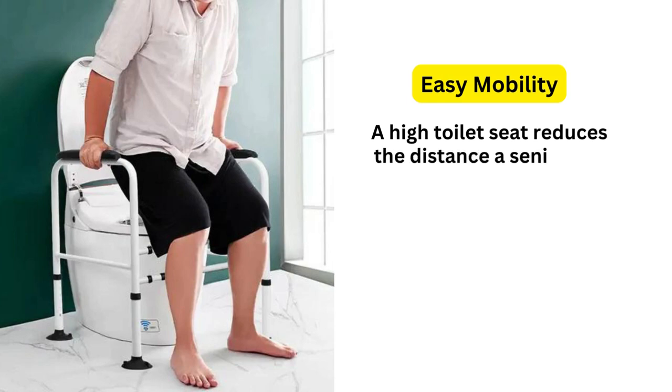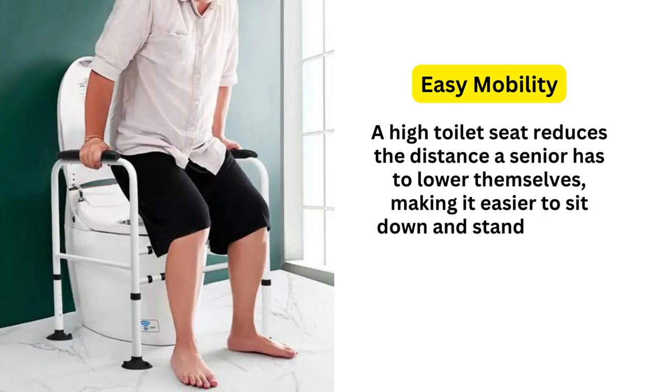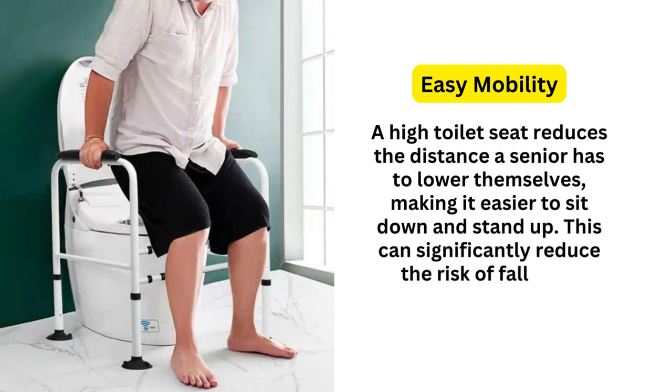1. Easy Mobility. A high toilet seat reduces the distance a senior has to lower themselves, making it easier to sit down and stand up. This can significantly reduce the risk of falls and injuries.